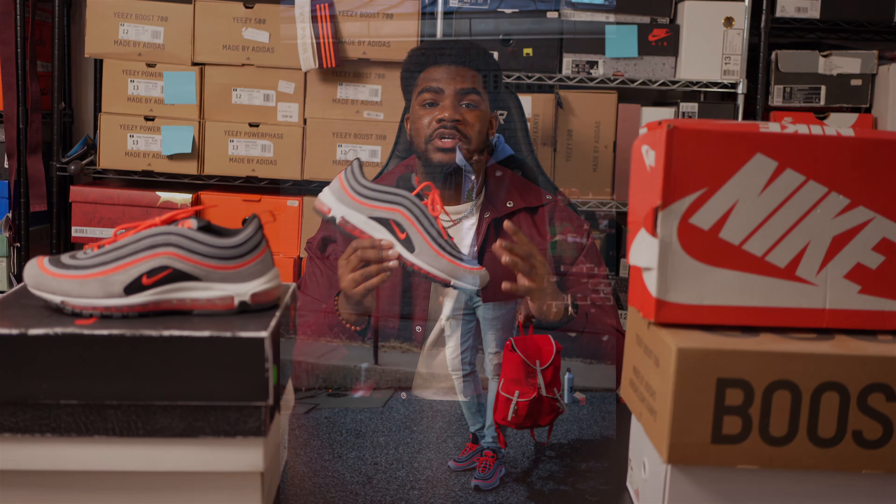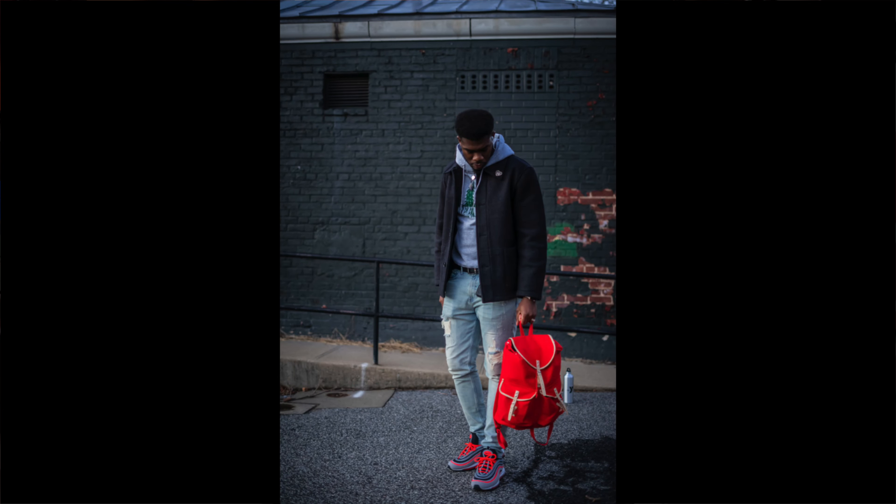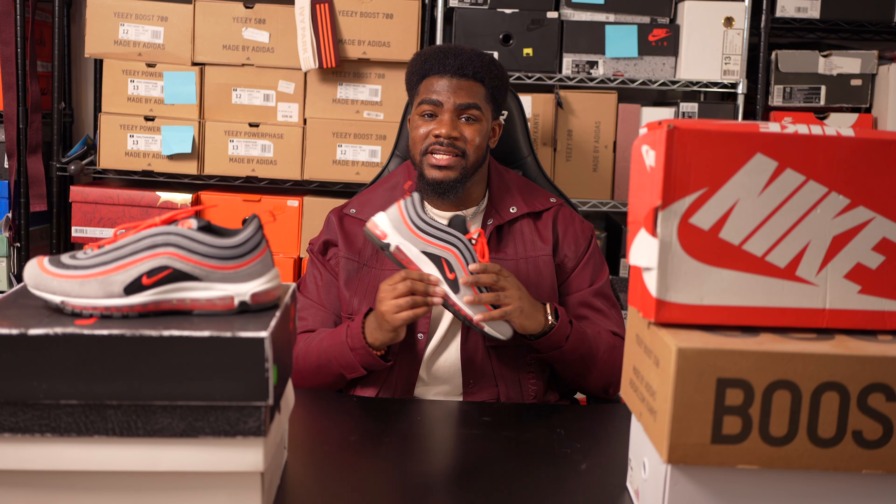It's a retro runner that'll look good with any outfit, whether it's athleisure or something a little bit more dressed up. This sneaker would definitely work, which is why you need it in your collection.